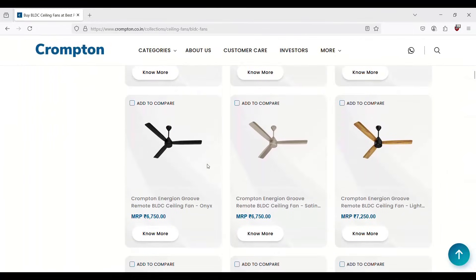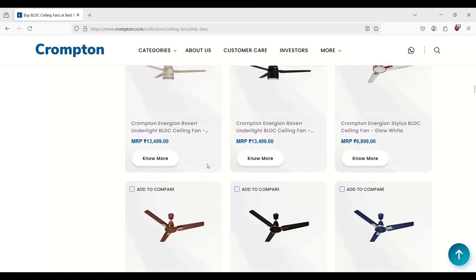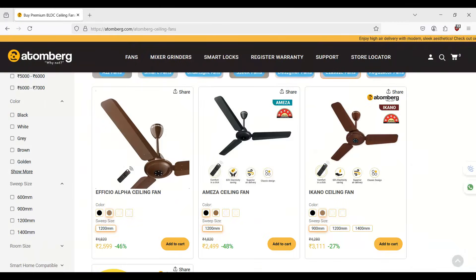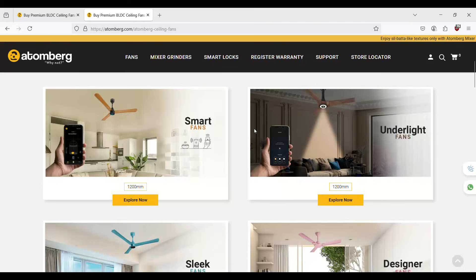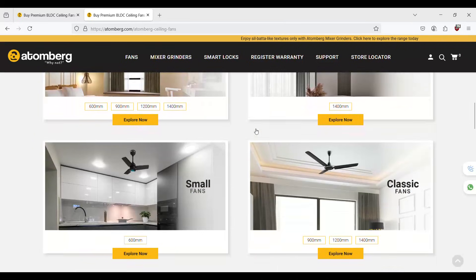Just like the Crompton Energon Hyperjet, there are models like Reveria, Groove, and Rover to name a few. They come in different colors and sizes ranging from 900mm to 1400mm. Similar to the Atemberg Efficio Alpha, you have the Efficio, Ameza, and Econo to name a few, and they come in different colors and sizes ranging between 600mm and 1400mm.